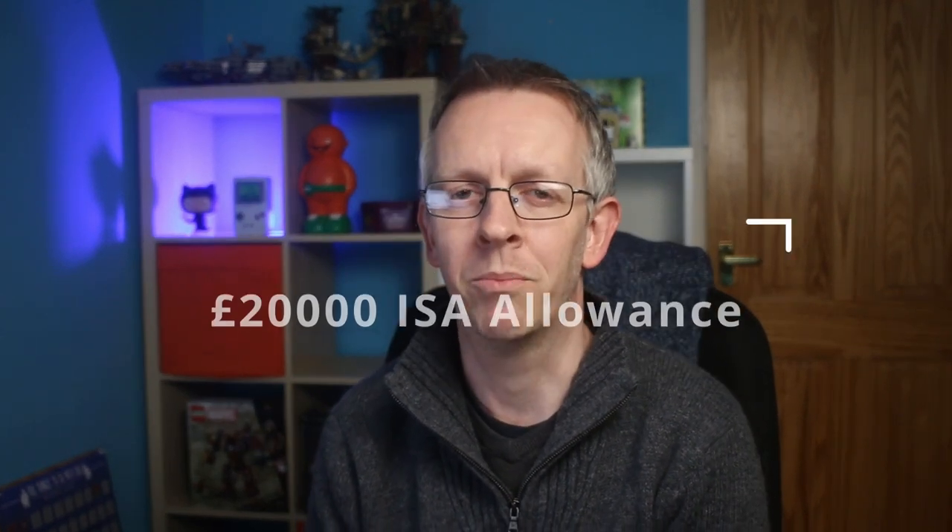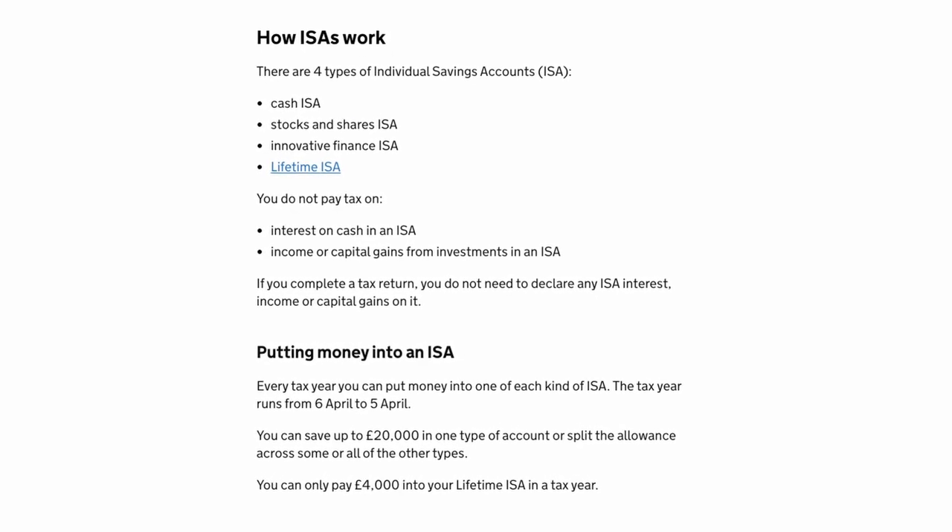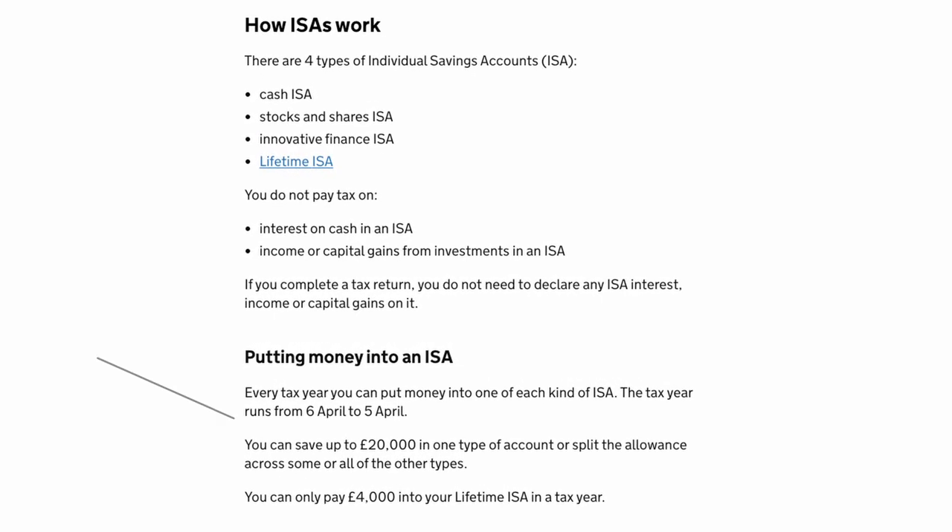The new tax year has kicked off here in the UK and with it comes another £20,000 allowance for adults. You can spread this allowance across any of the ISA style investments. Of course that does come with a few caveats. For the purposes of this video though I'll be talking about how I'm going to start investing my allowance in InvestEngine with a self-managed stocks and shares ISA.